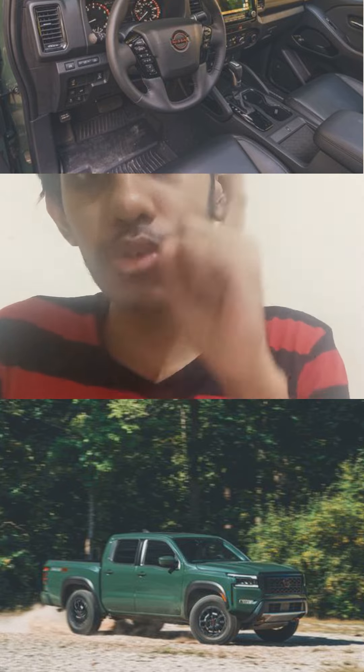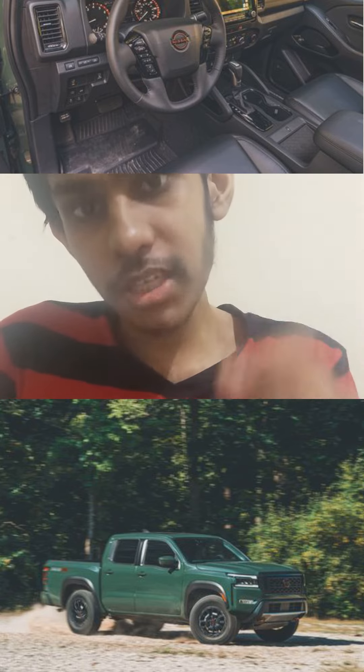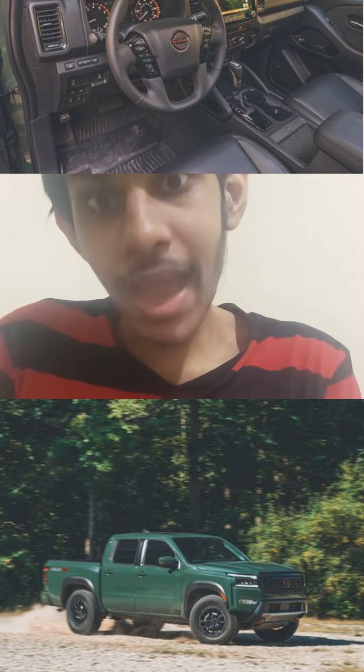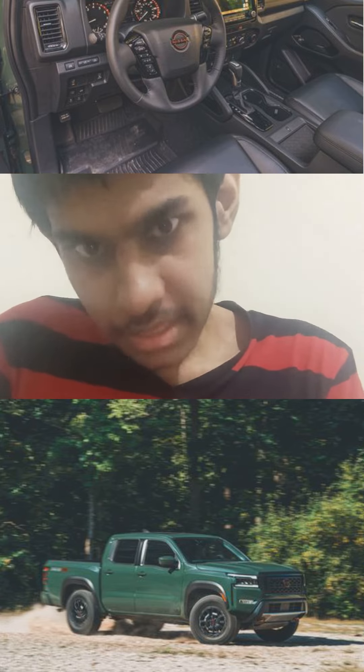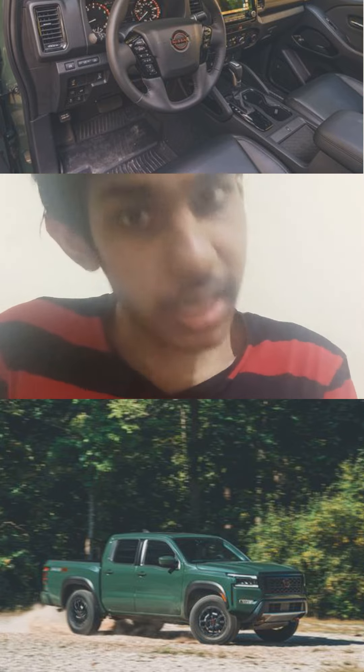Compared to the GMC Canyon and Chevy Colorado, this thing can't even come close — and that's a fact. But compared to the Tacoma, Jeep Gladiator, Ridgeline, and Ford Ranger, this beats them and humiliates them. So well done Nissan — you can't beat the GMC Canyon and the Chevy Colorado, but well done.